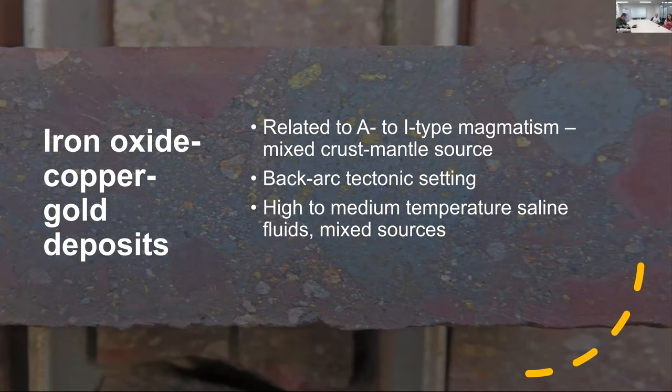The tectonic setting is very difficult to establish back in the Proterozoic, especially in Australia - it's hard to know where arcs are, and it's basically intracontinental, which is what back-arc means in this case. The fluids are higher to medium temperature and really salty, and importantly mixed-source. The more mixing of fluid you can achieve, the more scavenging of copper and gold from the source regions, and those ligand concentrations increase so the fluid can carry more in solution.